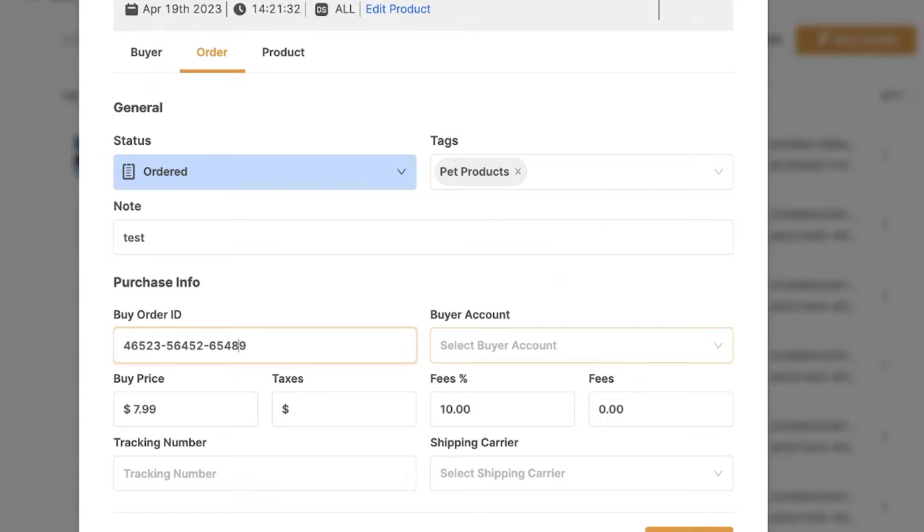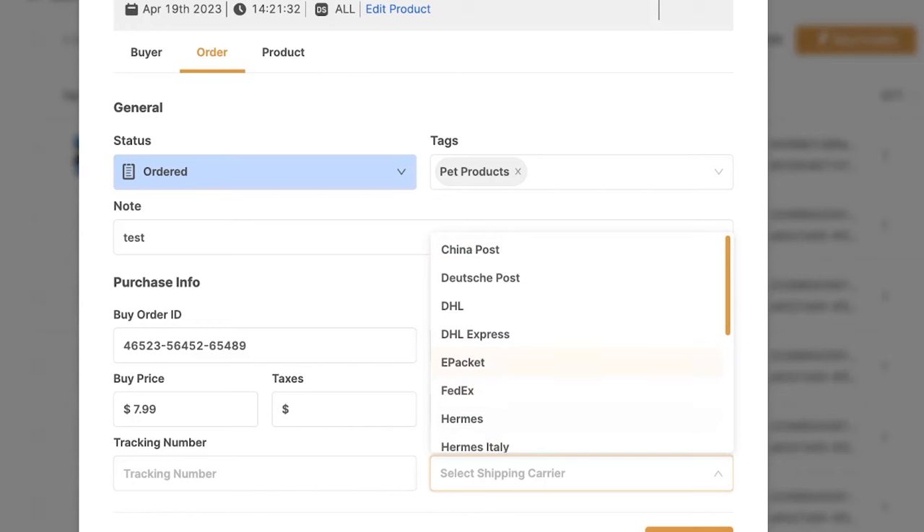The buyer account field is not relevant to the Fulfilled by AutoDS service — it's only relevant if we're automating orders using our own buyer accounts, which is not the case right now. Then we've got the buy price, tax if we had to pay any, what our fees were, and the tracking number, which will automatically fill in as soon as tracking is available from our supplier, as well as the shipping carrier.